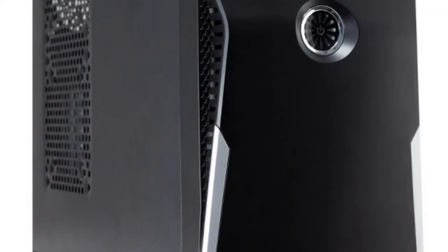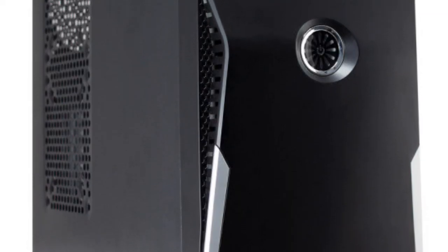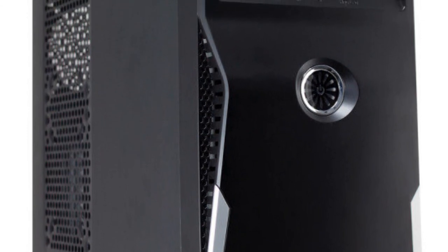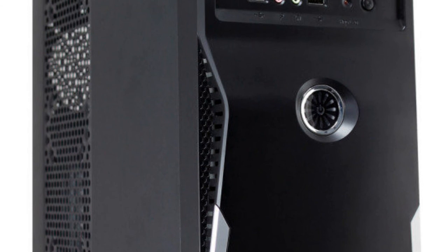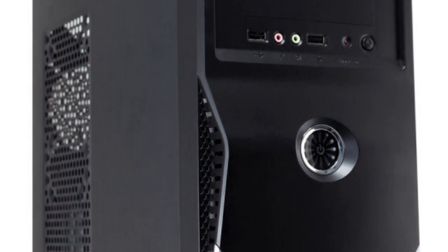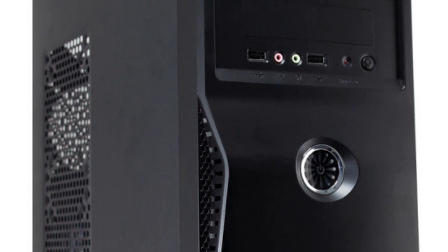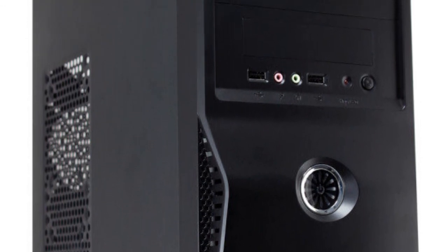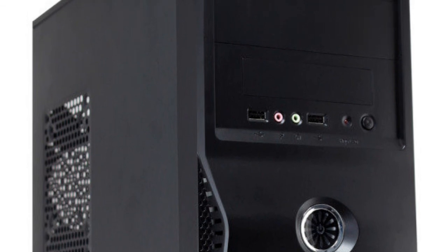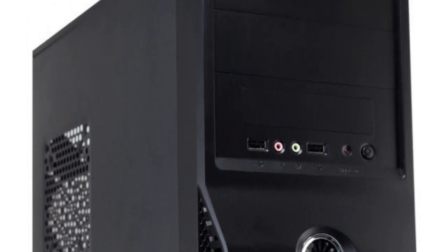Without further ado, let's start with the case. I've gone for the cheap and cheerful CIT 1019 black and silver midi case with a nice and beefy 500 watt power supply that comes with it. The chances of it being a proper, clean, solid 500 watts are slim to none, but for the purposes of this relatively low power demanding build, it'll do the job perfectly. £25.92.